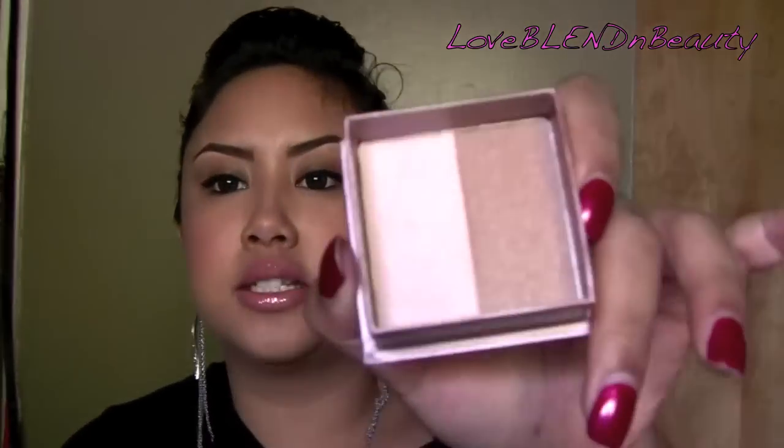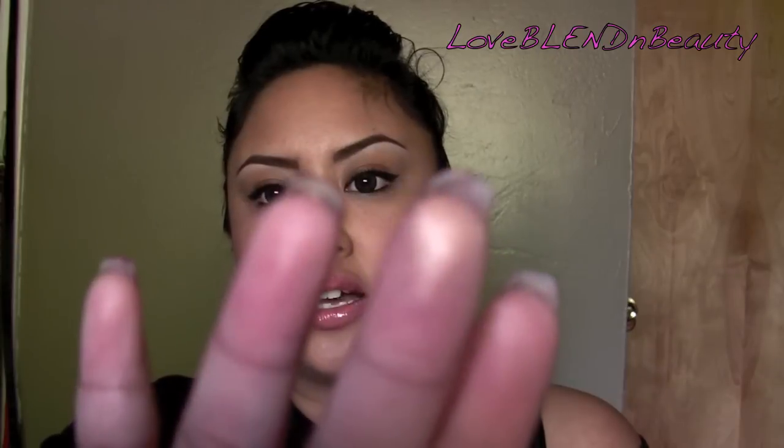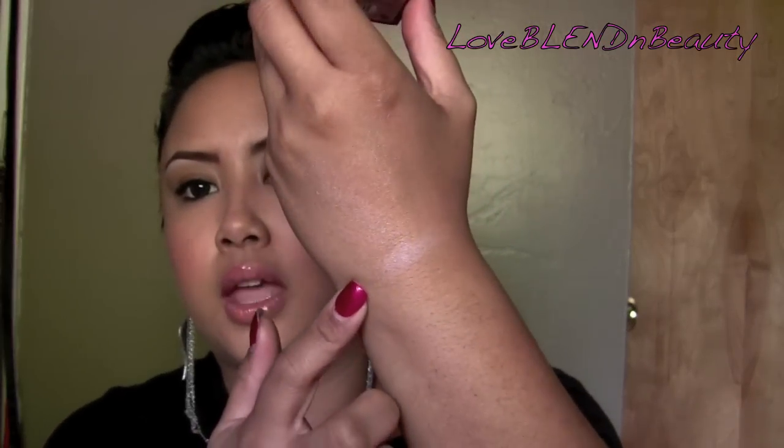This one is my favorite right now — you'll see it in my favorites video pretty soon. This is 10 — the duo that comes with a highlighter and bronzer. The bronzer part is not my personal favorite, but it is pretty on the cheeks, especially on women of color when you mix the two. My favorite part is the highlighter. It just gives you the softest glow and it works on every skin tone.